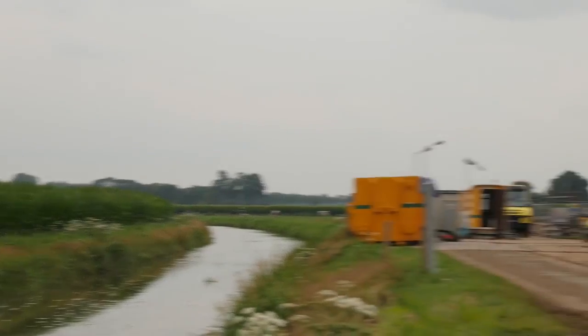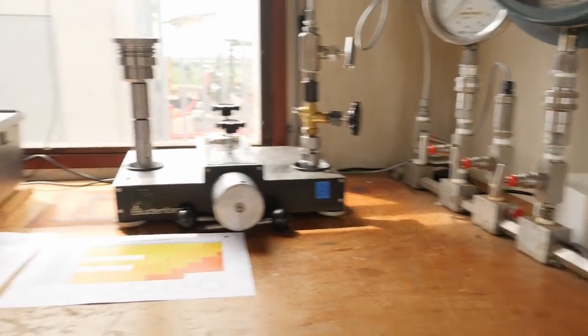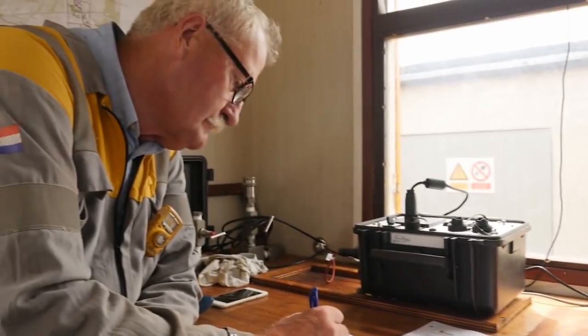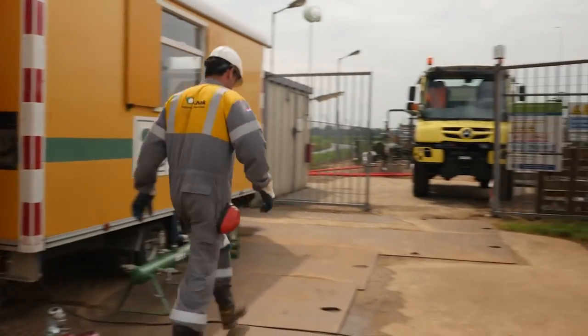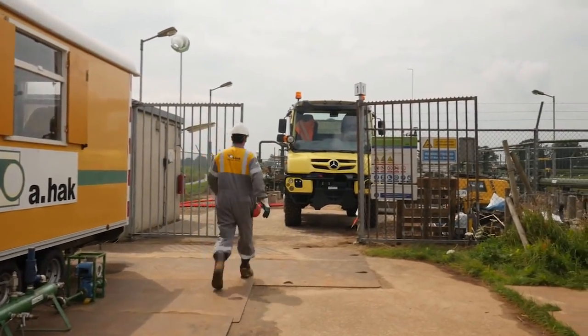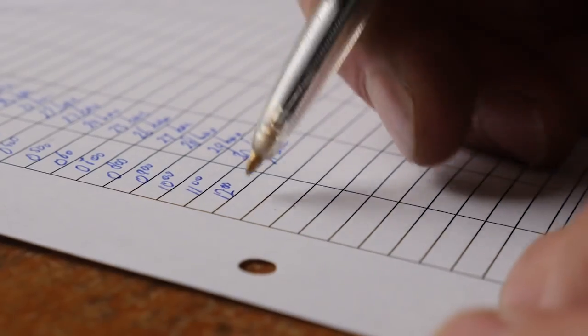Each section of new pipe is pressure tested at 120 bar for 24 hours. Nitrogen is inserted under pressure in the pipe annulus to prevent corrosion and for safety management, because permanent pressure monitoring will detect every leak.